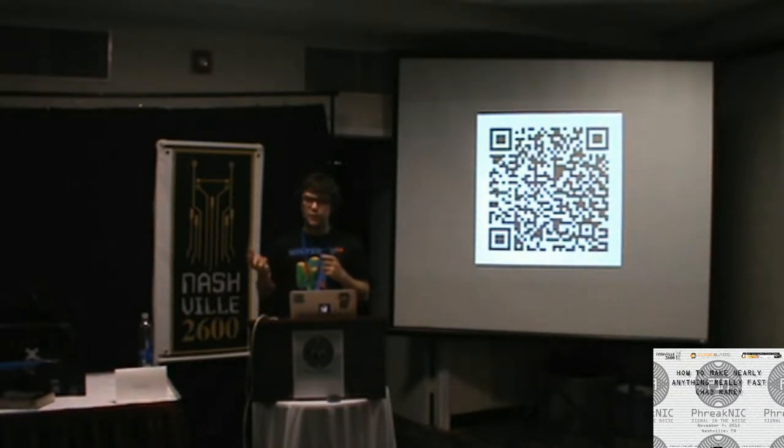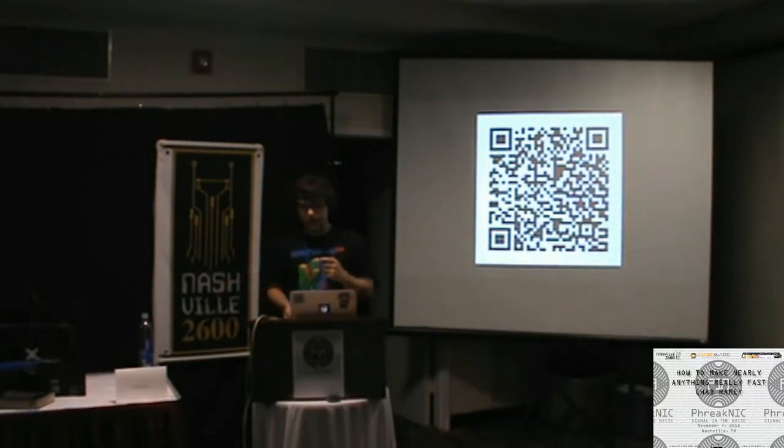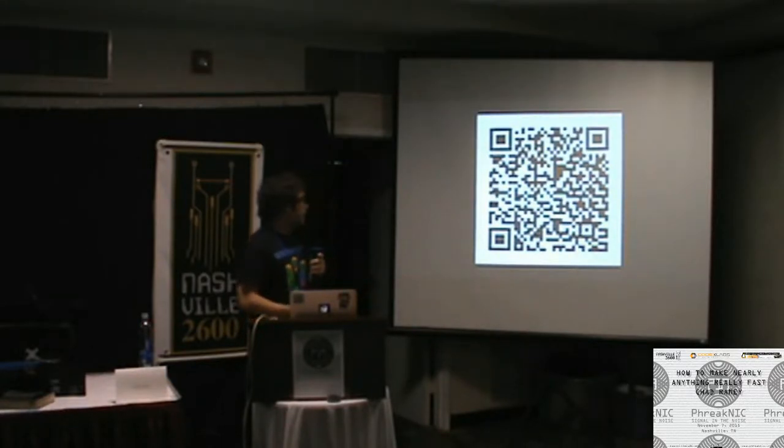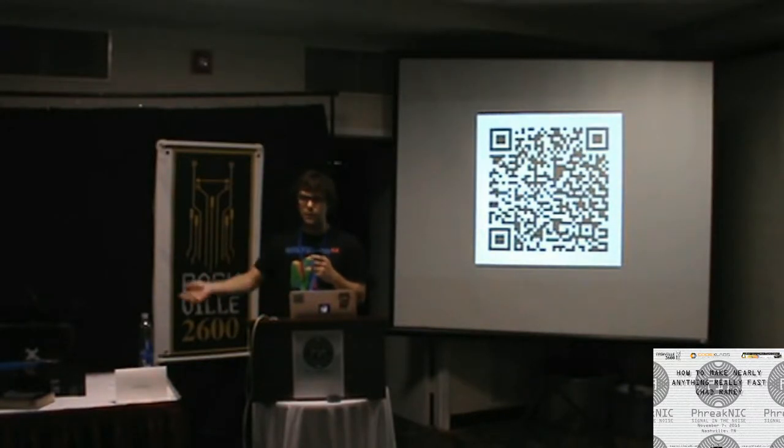We'll talk about softwares and resources for if you want to design something in CAD, or if you want to design a circuit board or get a circuit board made by a board house — where do you go? Where to buy electronics parts, motor controllers and robot parts, and then about machines like 3D printers, CNC routers, and soldering irons — what to buy to get started, what I really like to use and what I don't.